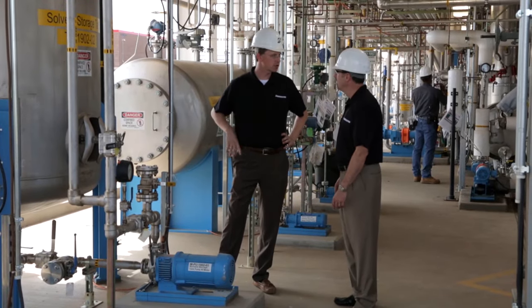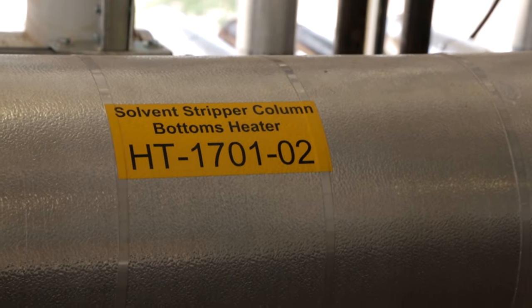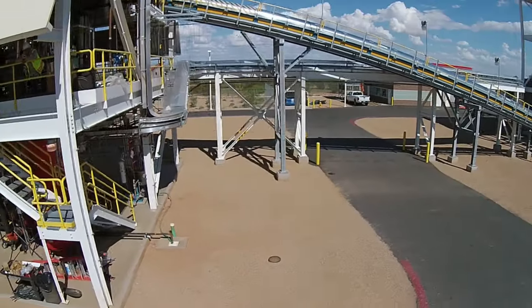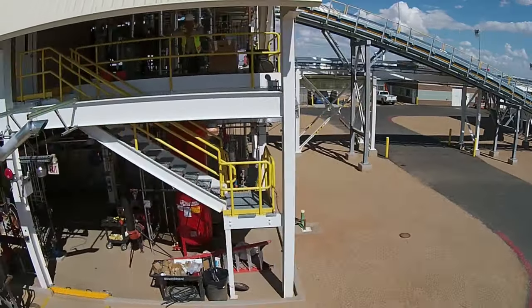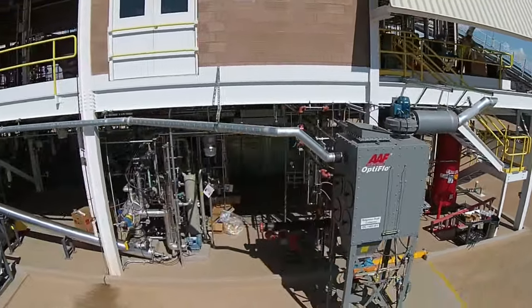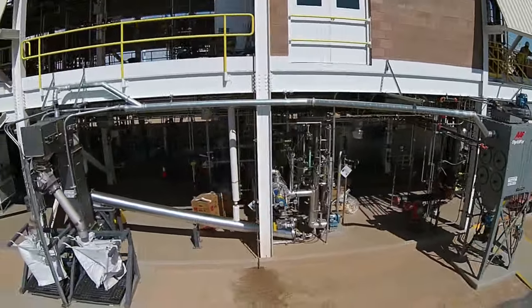Bridgestone then uses proprietary solvent technologies to separate natural rubber from the remainder of the Wyuli plant. The challenge for our scientists is to find the best use for our Wyuli rubber in our product lines and manufacturing facilities. The only way for Bridgestone to remain the world's largest high-end rubber manufacturer is to produce products that perform at the highest level. Innovation is the way to make that happen.